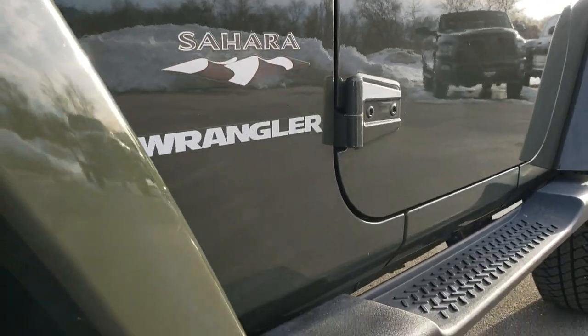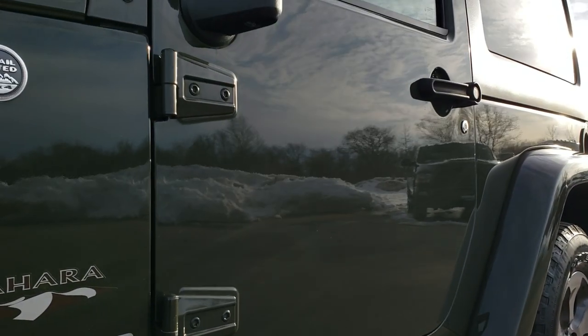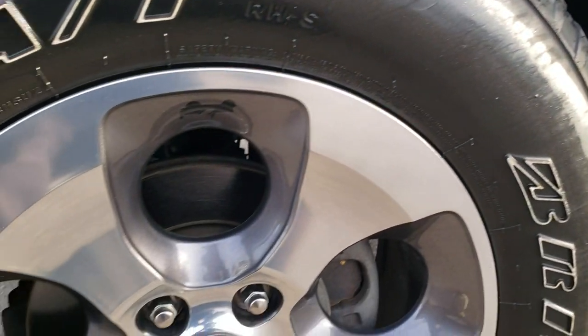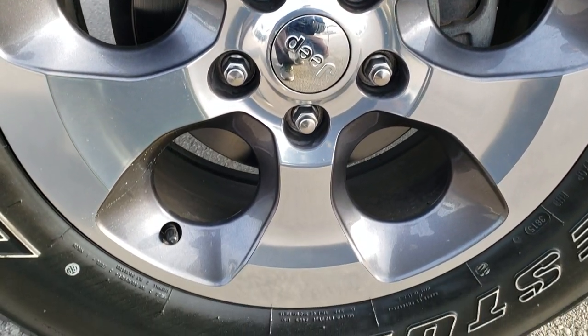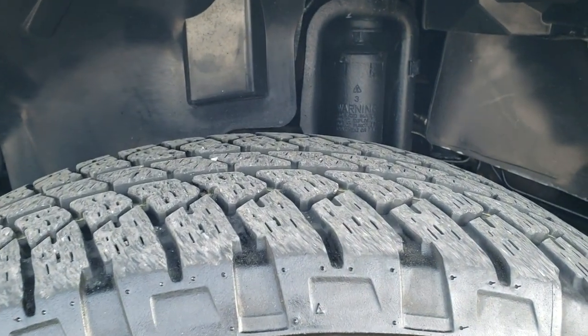We shoot all our videos in 1080p, 60 frames per second. So if you have HD capabilities on your computer, tablet, or smartphone device, turn them on right now because it is like you're right here looking at the vehicle with me — and definitely your best way to check out the quality and condition of the vehicle before seeing it in person.